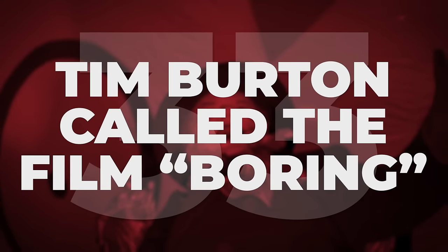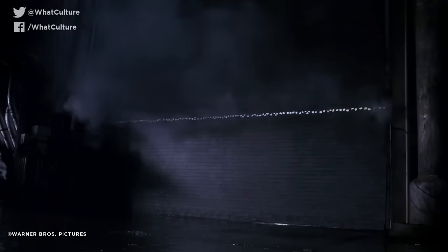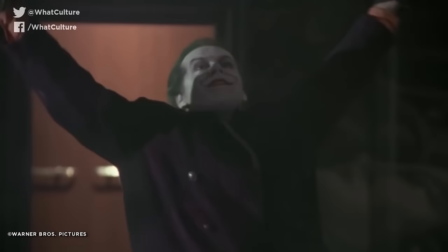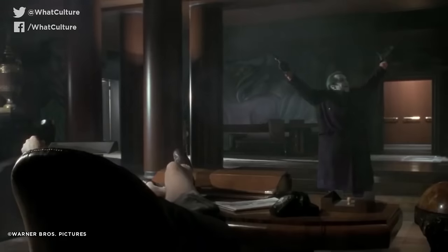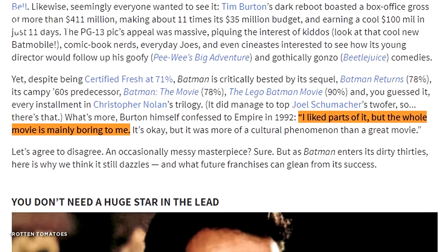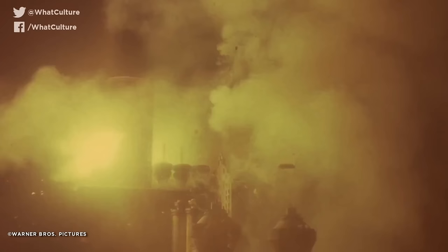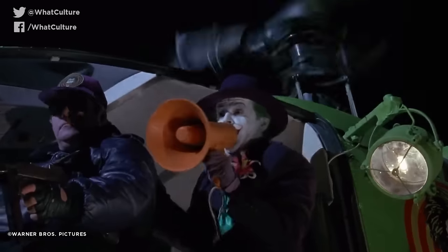Tim Burton called the film boring. It's utterly bizarre that anyone would call this film boring. However, after wrapping, Tim Burton told an interviewer: 'I liked parts of it, but the whole movie is mainly boring for me. It's okay, but it was more of a cultural phenomenon than a great movie.' Granted, time has allowed Burton to get some much-needed emotional distance from the film, and he certainly seems much more fond of it in recent years. But still — trashing your own film? Not a good look.